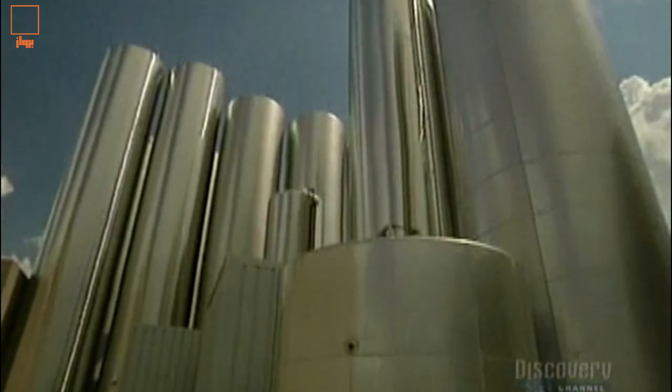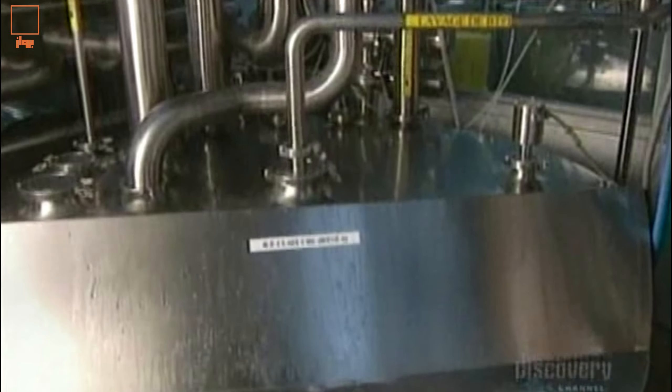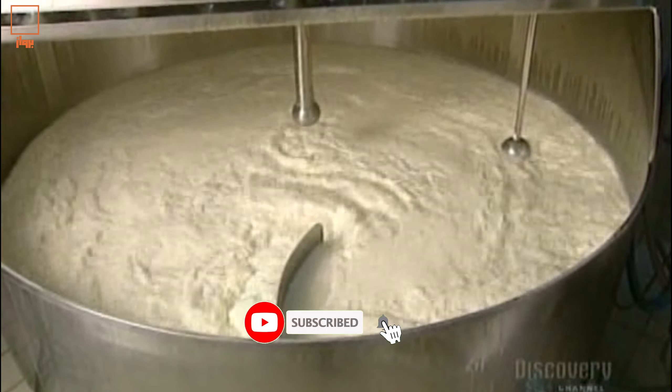They store the milk and whey, a milk byproduct, in these immense silos, each with a capacity of 225,000 liters. This milk separator extracts surplus cream to adjust the percentage of fat according to the type of cheese to be made.